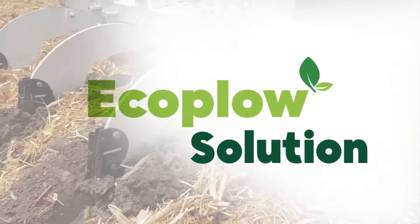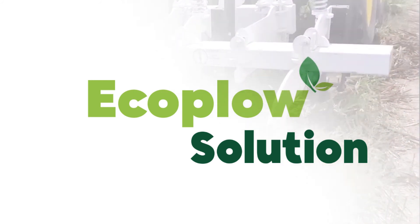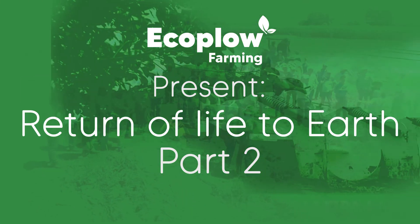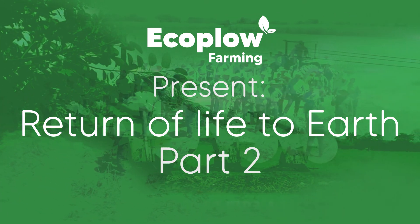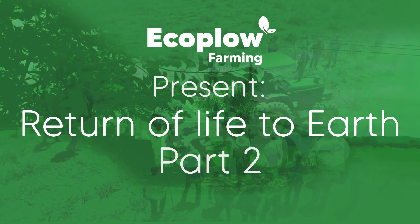Solutions with the EcoPlough, in response to the serious global situation that agriculture is going through. With the new EcoPloughing technology, less and less is being spent to produce more with higher biological and environmental quality.